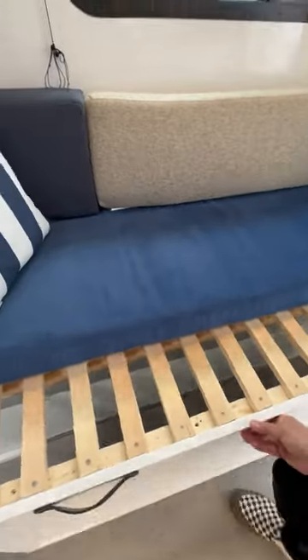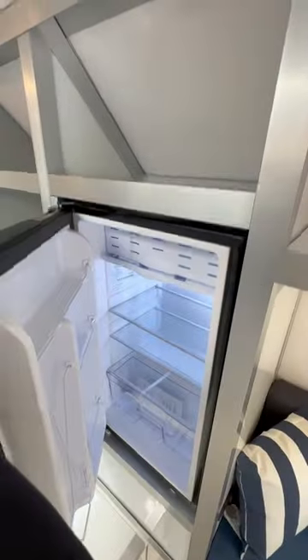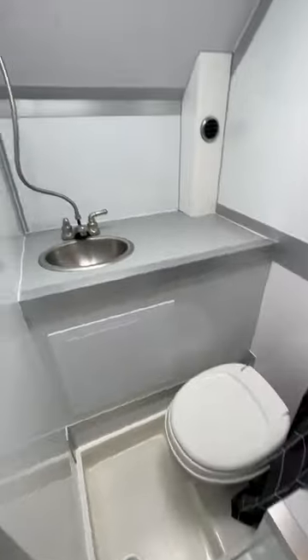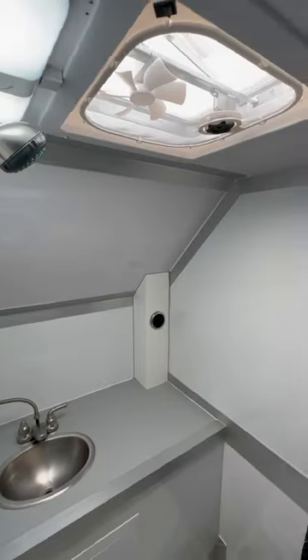This whole thing slides out and makes it into a bed. Refrigerator's over here with storage above. There's even a wardrobe. Over here is the toilet and shower pan, sink, and the shower wand, with even a vent up top here.